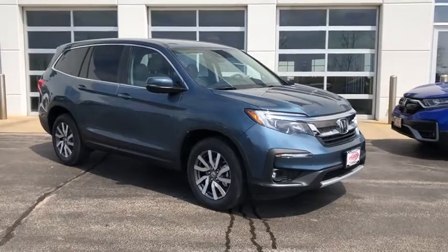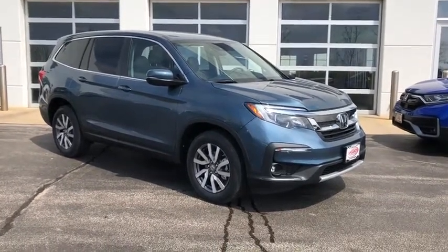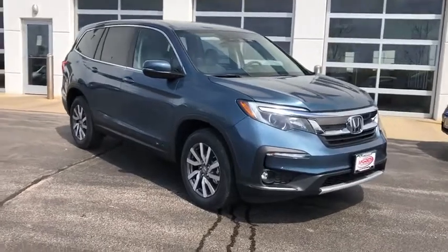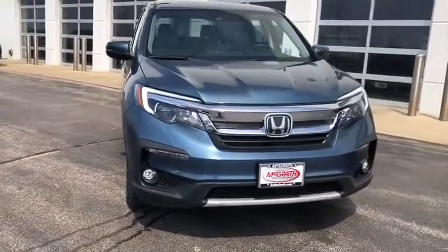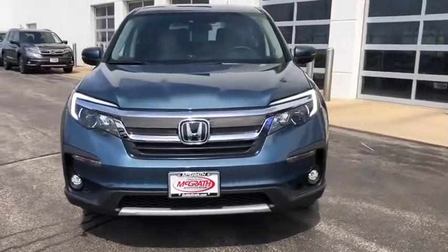Looking for the right vehicle? Check out the 2020 Honda Pilot. Optimal utility. Indulgent interior. Powerful performer. You'll be ready for almost anything in the Honda Pilot.